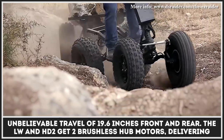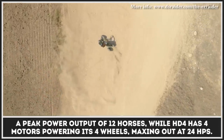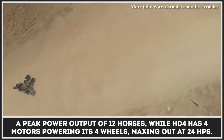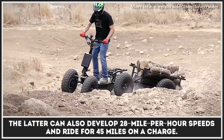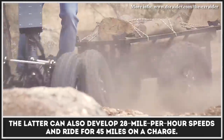The LW and HD2 get two brushless hub motors delivering a peak power output of 12 horses, while the HD4 has four motors powering its four wheels, maxing out at 24 horsepower. The HD4 can also develop 28 mph speeds and ride for 45 miles on a charge.